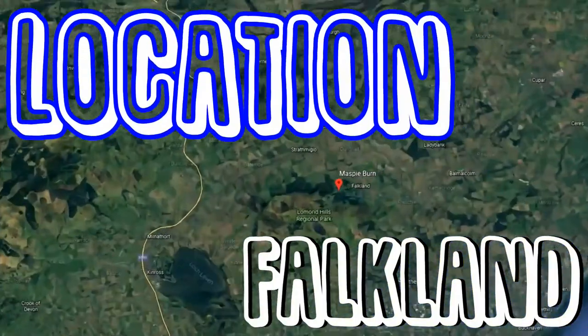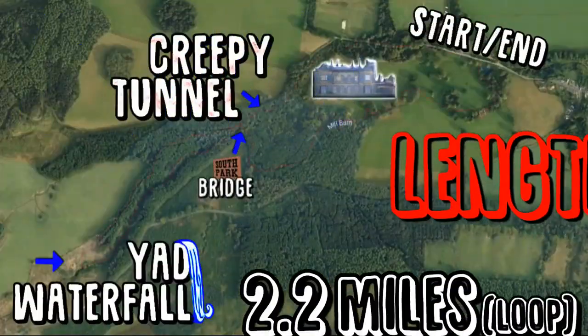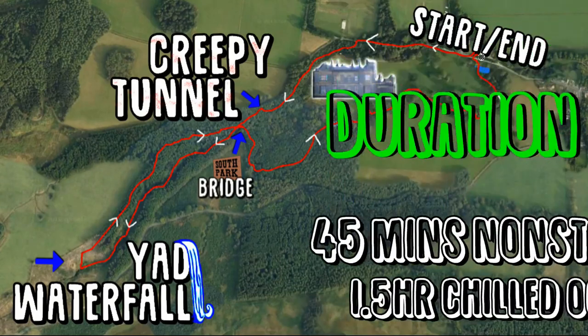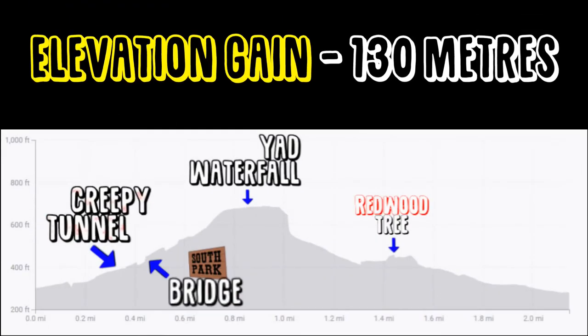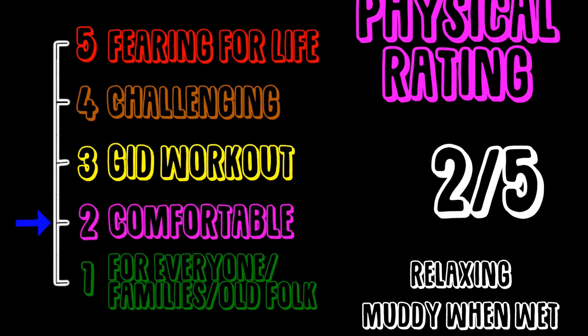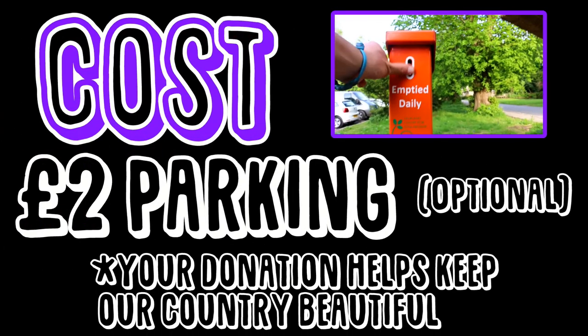Maspie Den is located in Falkland, Fife. The walk is 2.2 miles long and is shaped in a figure of 8. There is a 45 minute walk time, an elevation gain of 130 metres, a physical rating of 2 out of 5 and can be challenging when wet, and the optional parking price is £2.